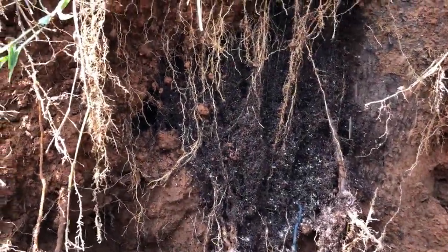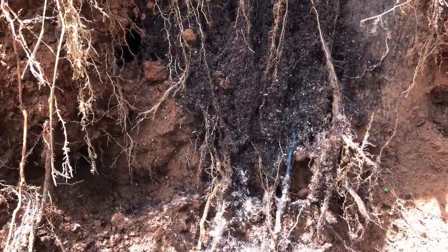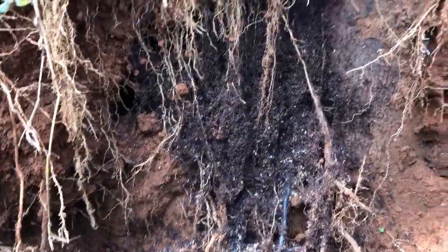Now we've opened up the biwak and you can see that there's brood from the ants raining out. One of the main brood chambers, which is also formed from the living bodies of the ants themselves, has been opened and hopefully we'll find a queen soon.